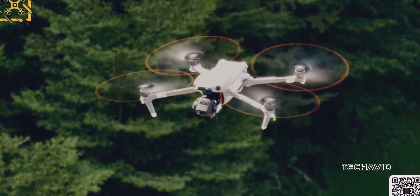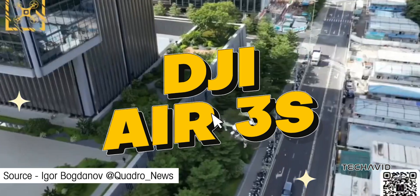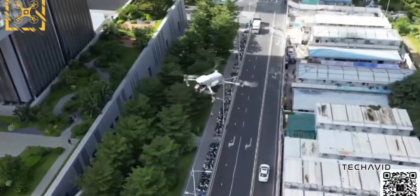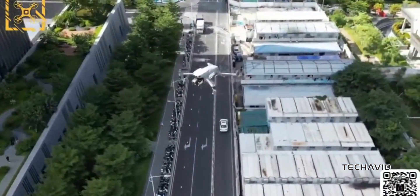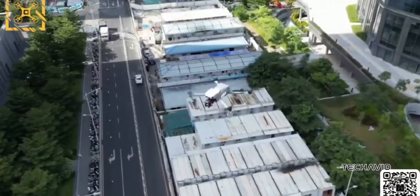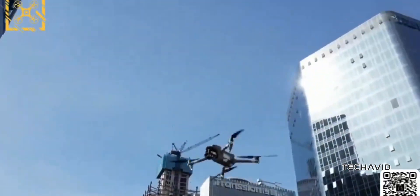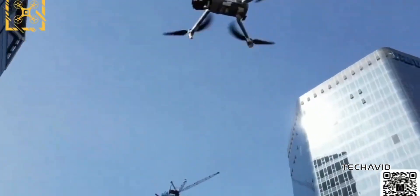I've got some exciting news about DJI's next drone, the Air 3S. There's been a bunch of pre-release footage coming out lately, and it's pretty awesome. Just a few days ago, we saw it in action during a test flight, and now Quadro Underscore News has shared more clips. Naturally, this has everyone talking about the possible camera upgrades DJI has planned for the Air series.